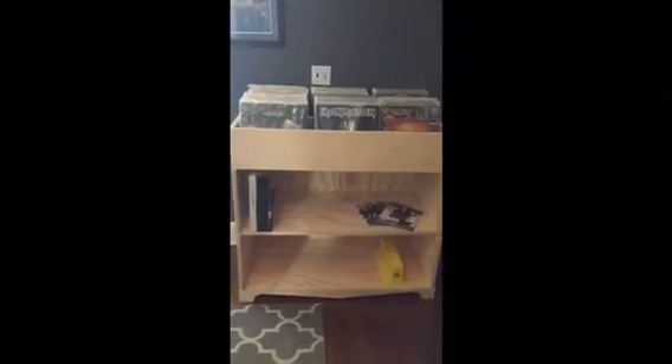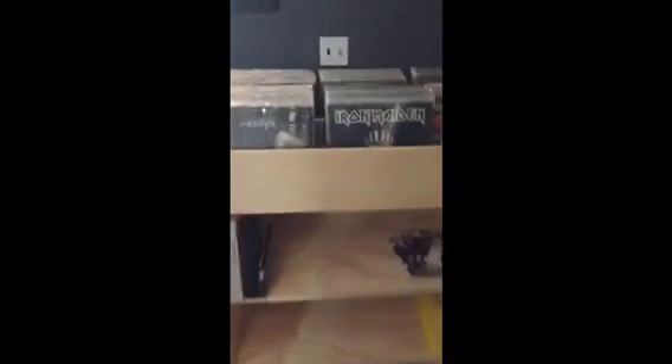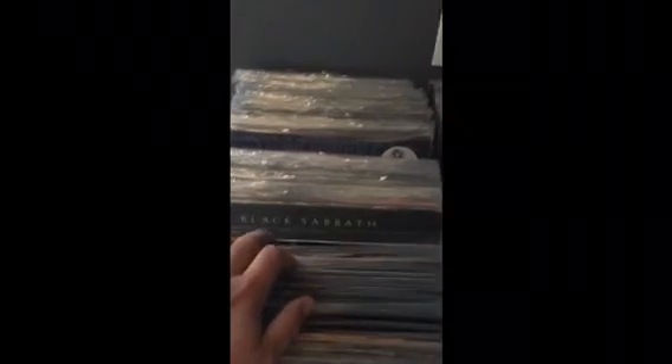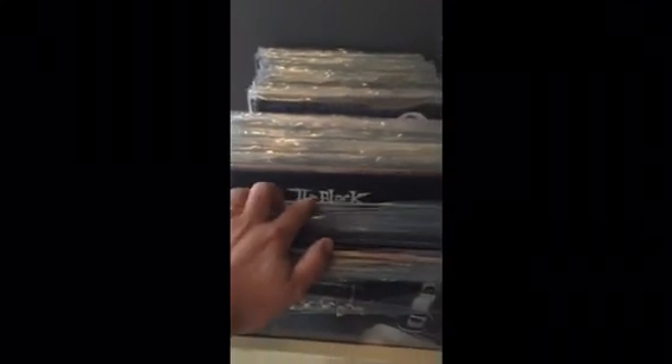There it is. And this was also a Christmas gift right here — my wife had my dad make this for me. It's perfect for me and how I collect. There's the collection. I think you guys have seen everything in here: Cannabis Corpse, Destroyer 666, Black Sabbath, Heaven and Hell, Black Dahlia Murder, Bathory, Lamb of God, Megadeth, Rust in Peace, Melvins, Midnight, Slayer. Now I just have it all on this cool shelf.